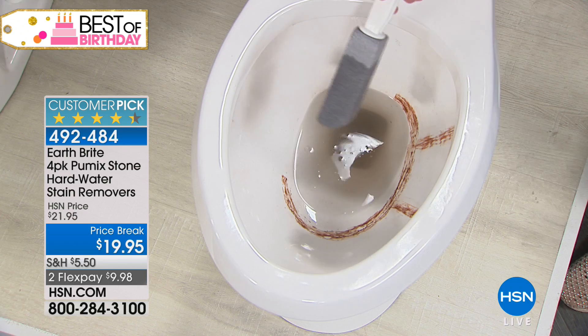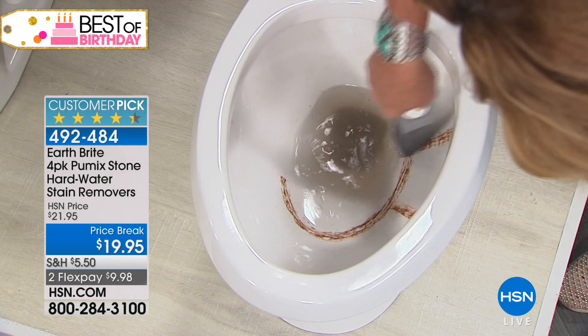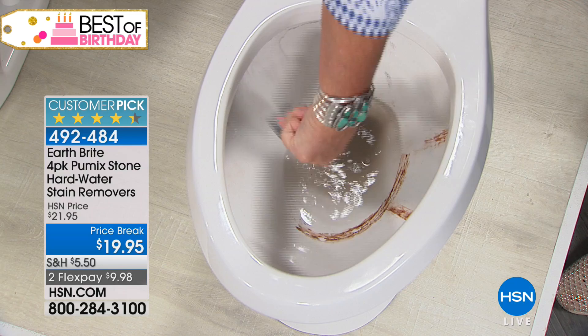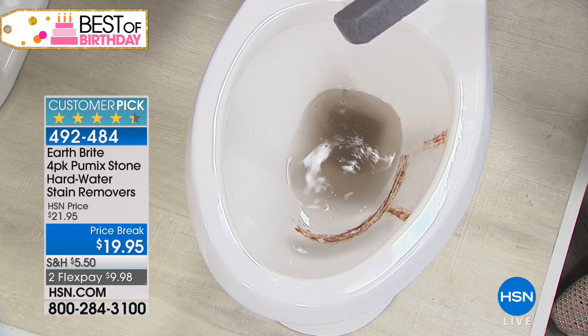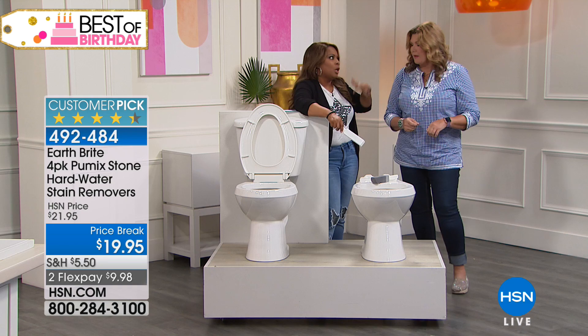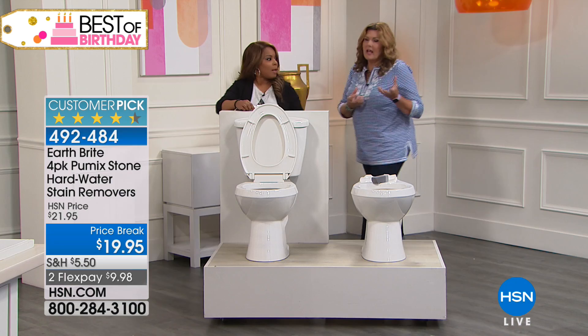You can buy gels, powders, all sorts of chemicals to try to target those hard water stains — the calcium, lime, rust — but you and I both know it doesn't get it out. You've got to use something like this. I can tell you I've personally purchased these. I have a manufactured home in Georgia in a rural area, literally in the woods, and every time I go there I was trying everything to clean the commode. This is the only thing that worked.